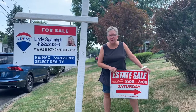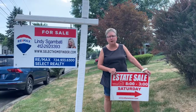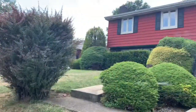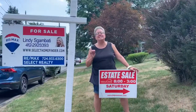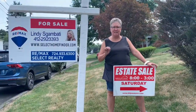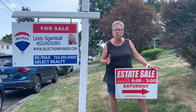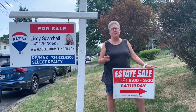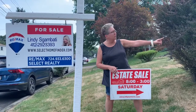Today is Monday and we are visiting you from Monroeville, 421 Franklin Heights Drive. What a classy, classy sale. We have upscale clothing, shoes, jewelry, mid century, and a packed garage. So let's just go take a look.